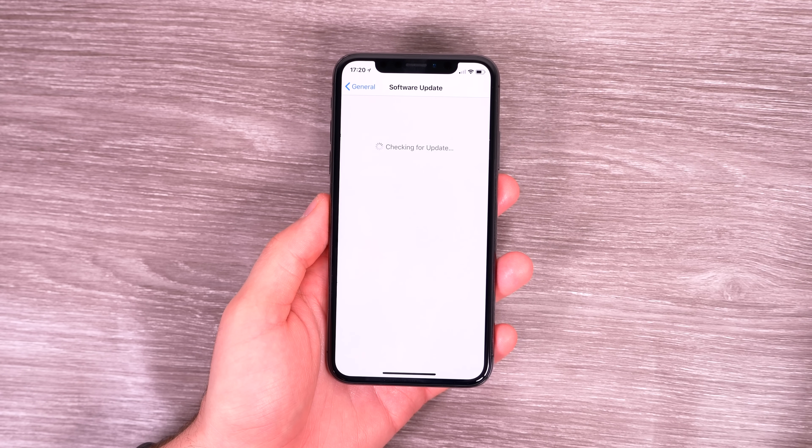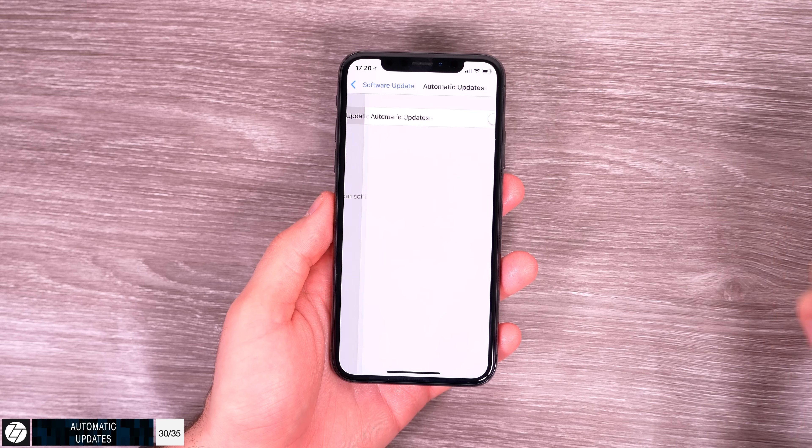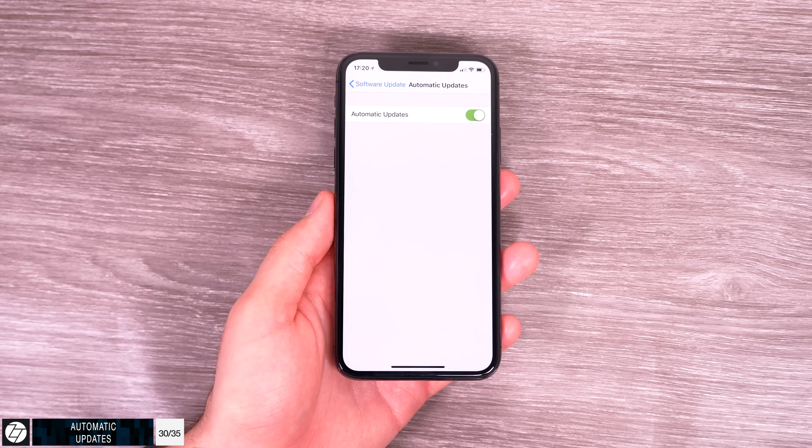In Settings > General > Software Update, there's a new toggle for enabling automatic updates. We had automatic updates for apps before, but this is the first time it applies to system-wide iOS updates. Apple will likely add a scheduler in upcoming betas so your iPhone doesn't randomly install a big iOS update while you're in the middle of something important.